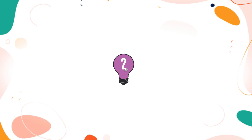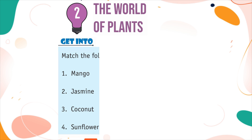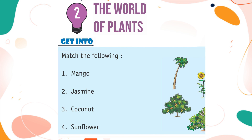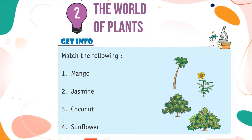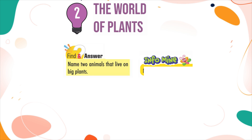Chapter 2: The World of Plants. Match the following: Mango, Jasmine, Coconut, Sunflower. Find an answer: Name two animals that live on big plants. InfoMind: Mango is the national fruit of India.